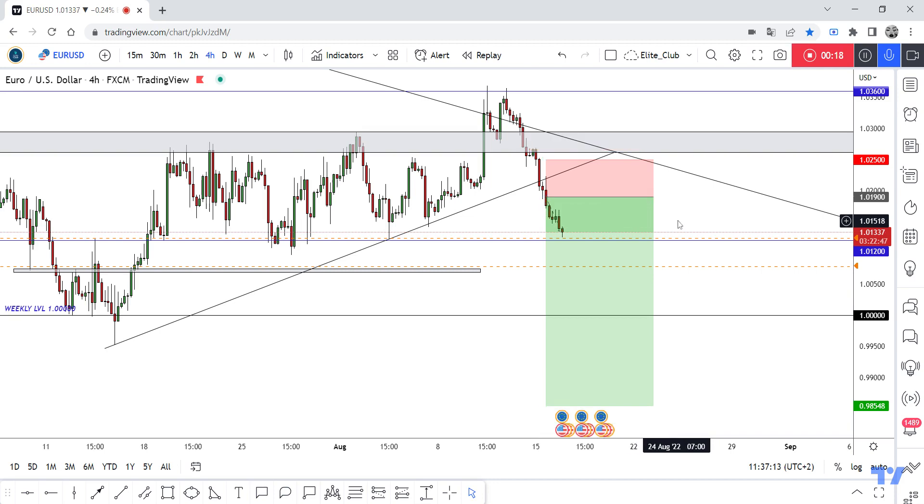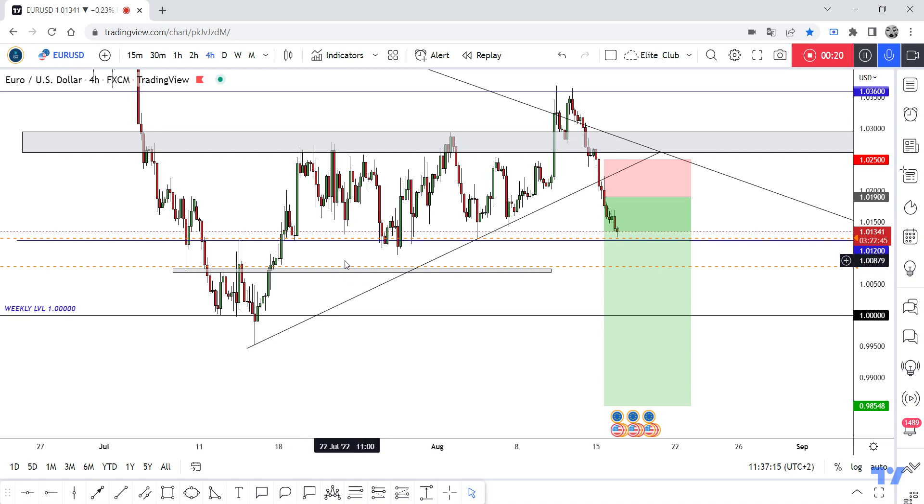Hope you all benefited from this amazing entry and made a huge profit. Now, as we can see, 1.0200 is a very important previous support and also a good resistance level for this pair.